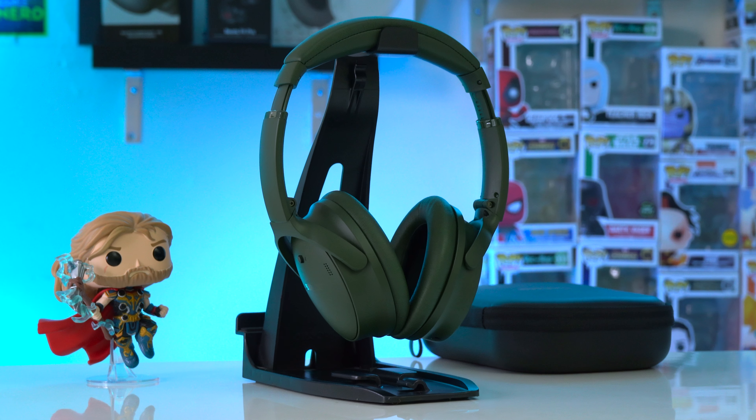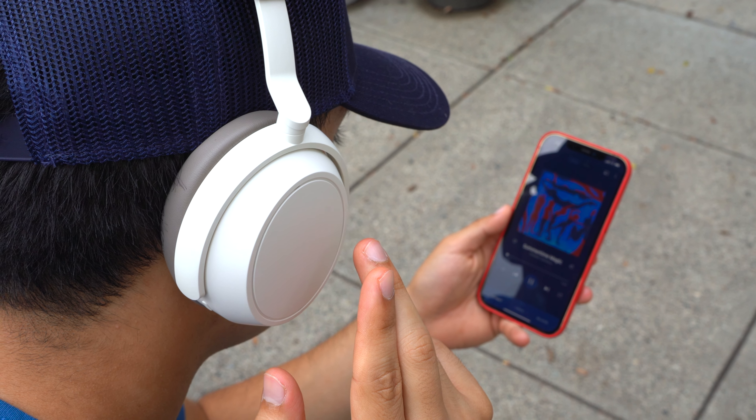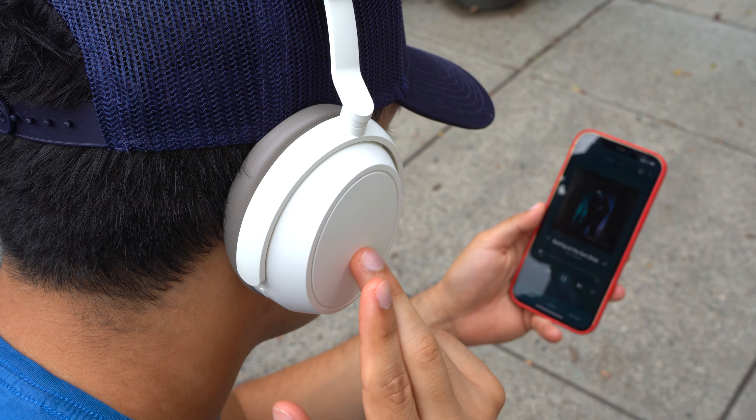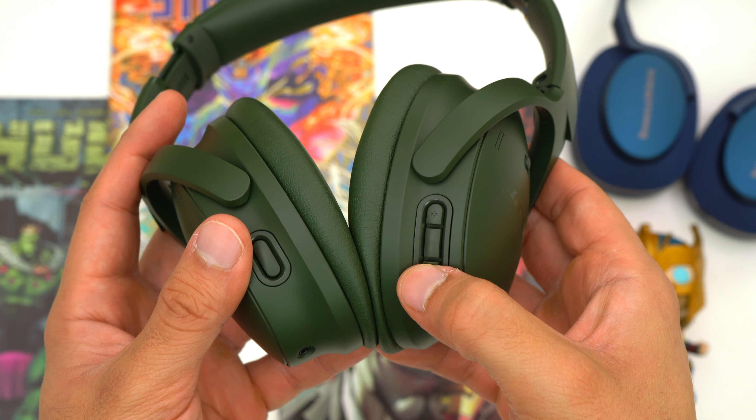For media controls, the Momentum 4's use a touchpad that's decent but can be a little overly sensitive, especially while traveling. The Bose QC's use physical buttons which are easier to find and use. The Momentum 4's also have wear sensors that automatically pause your music when you take them off and resume when you put them back on. Personally I usually turn these off, but they're there if you want them, and they're much better now than when these headphones first came out.